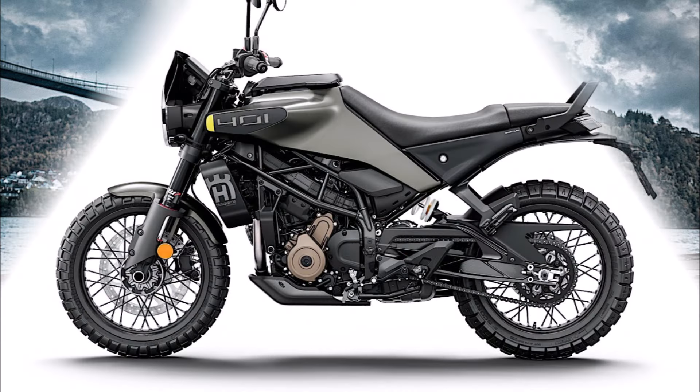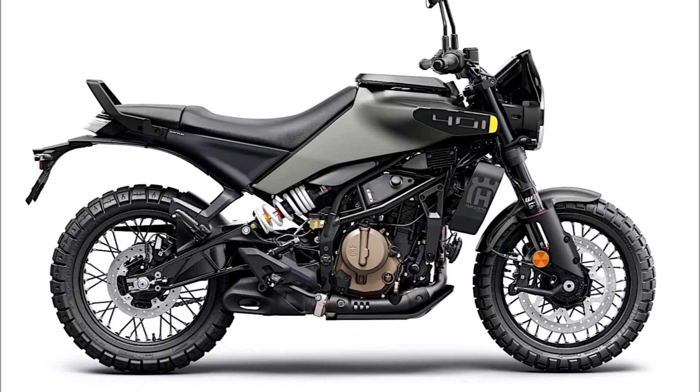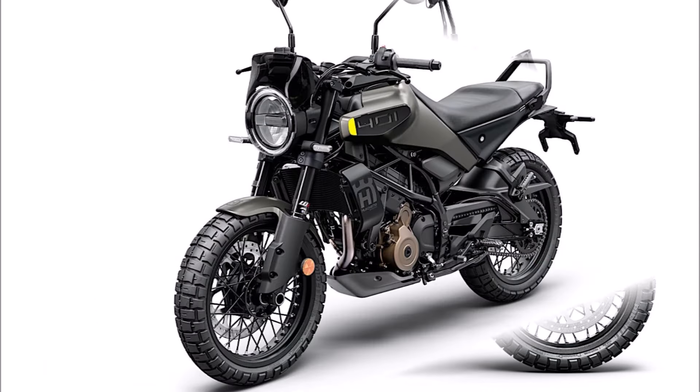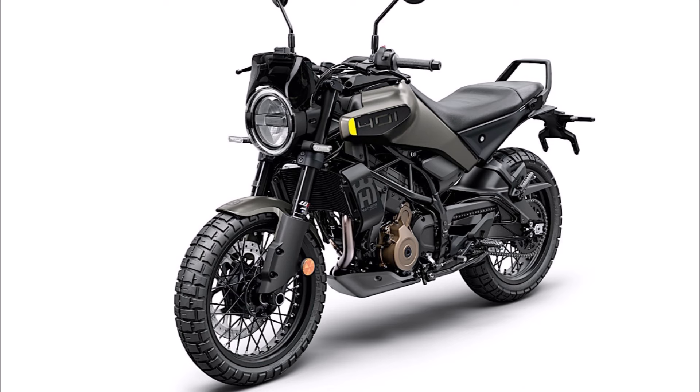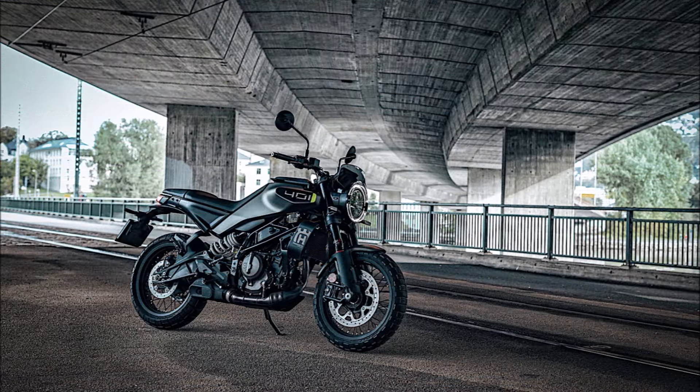Whichever bike we're talking about, it has all received a brand new steel trellis frame. The hardware is combined with an aluminum swingarm and an off-center WP suspension system at the back. The bike's slightly longer wheelbase — the exact amount is not specified by Husqvarna — and the ability to install a seat with a changed height are made possible by the frame, which when combined with the redesigned handlebars, offer reduced weight for highly responsive steering.